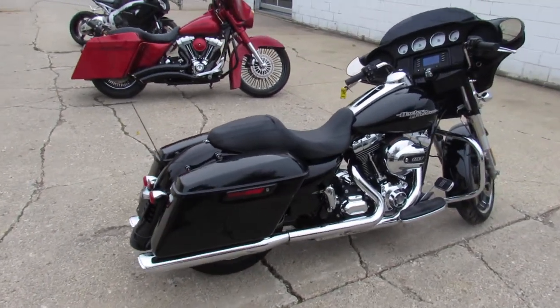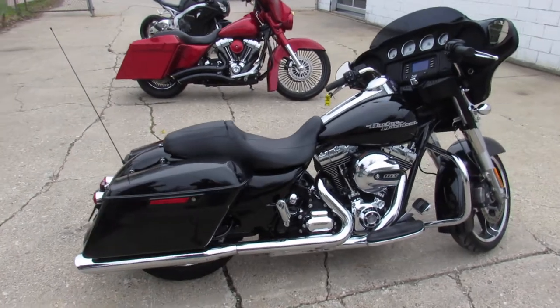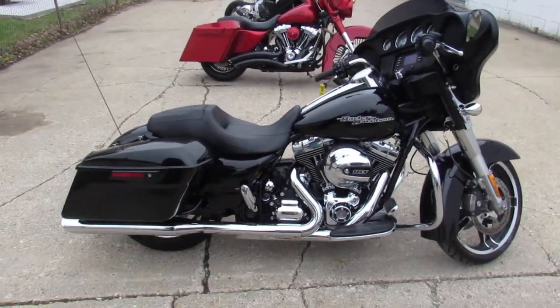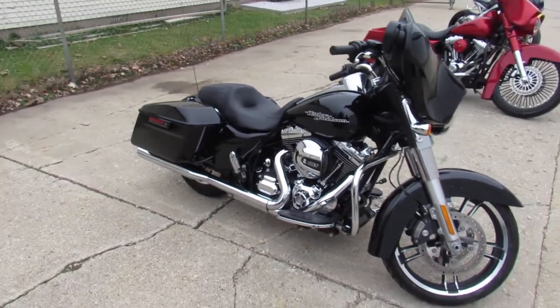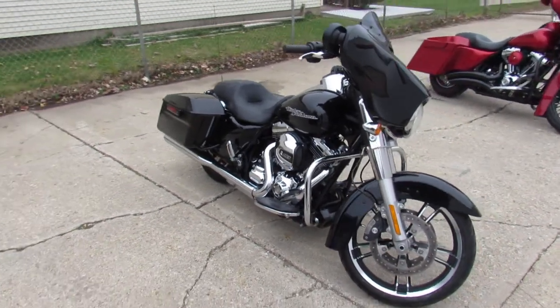You didn't mishear that guys — 2,974 miles. It's not even broken in yet. It's perfect all the way around. It's got the vivid gloss black paint and the Vance & Hines exhaust. Makes it sound as cool as it looks guys.